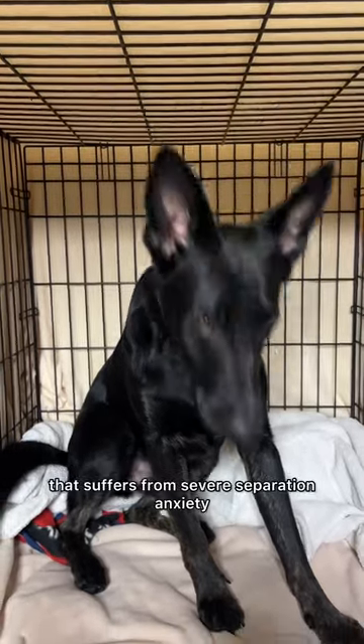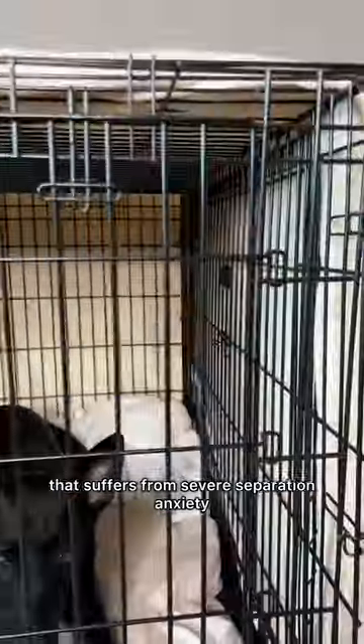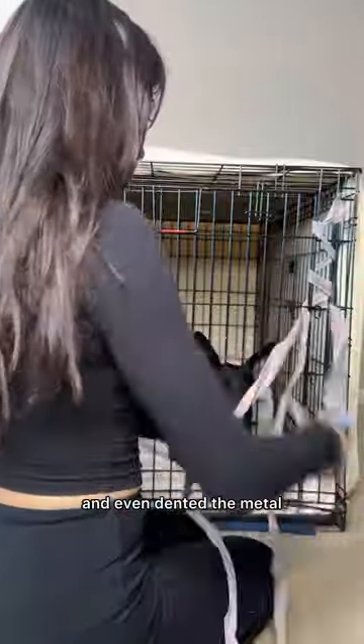This is Otis. Otis is a rescue that suffers from severe separation anxiety. He has already chewed through his heavy duty metal crate — you can see one latch missing there — and even dented the metal.